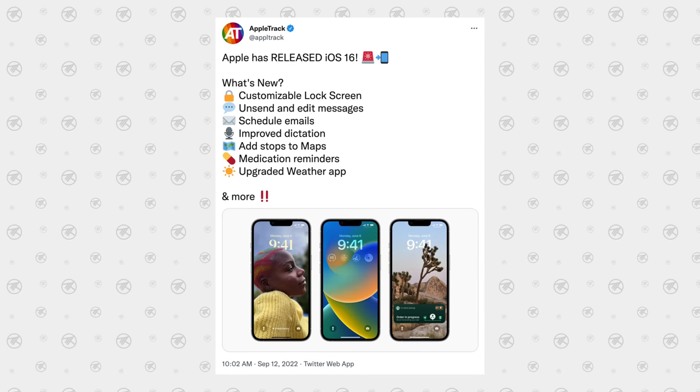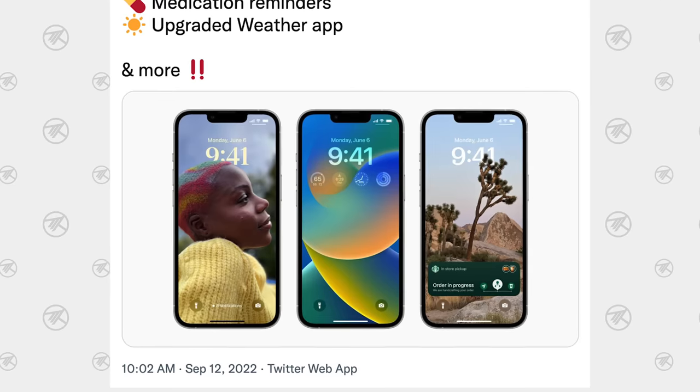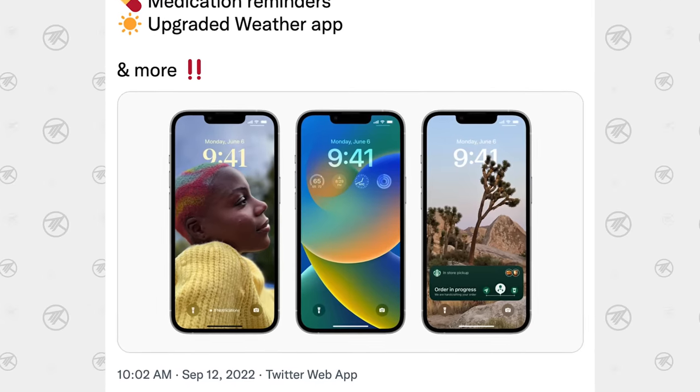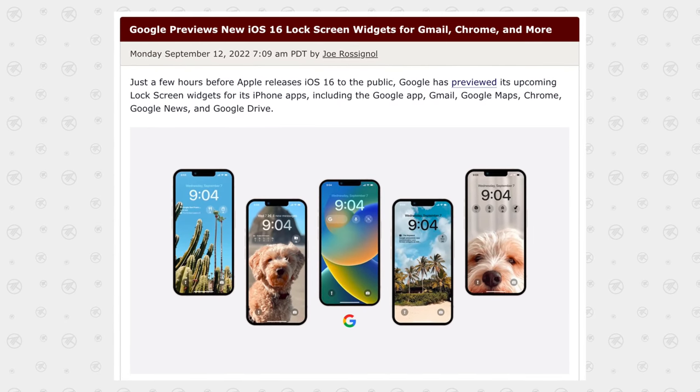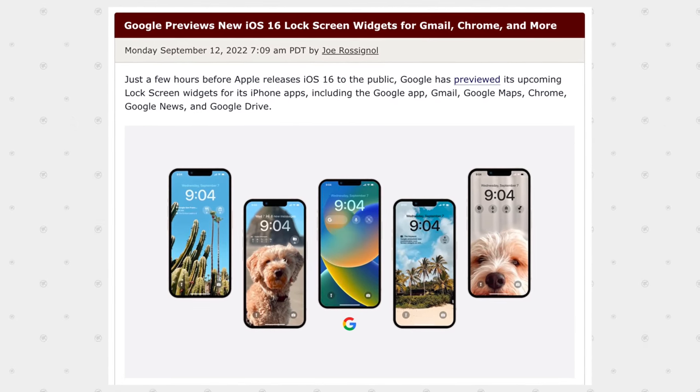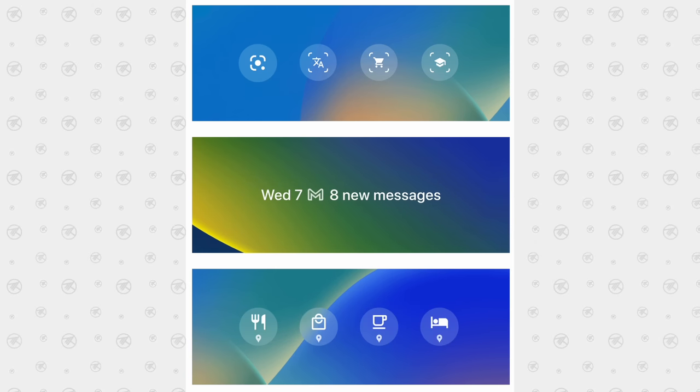On top of that, Apple's new iOS 16 software just launched with various features including the new fully-customizable lock screen with added widgets. And even Google, the owners of Android, are already previewing iOS 16 lock screen widgets for their own apps since they know how important they're gonna be.